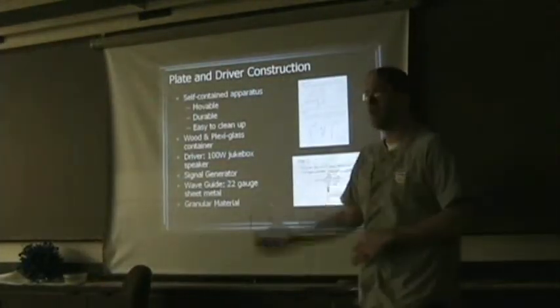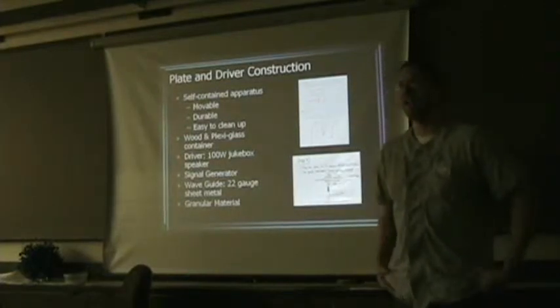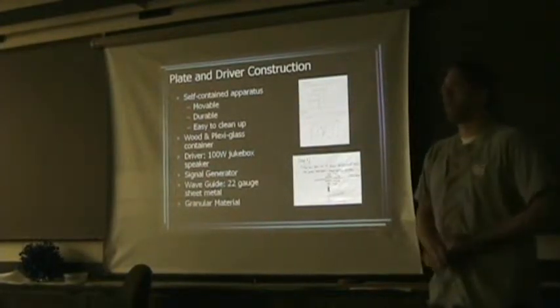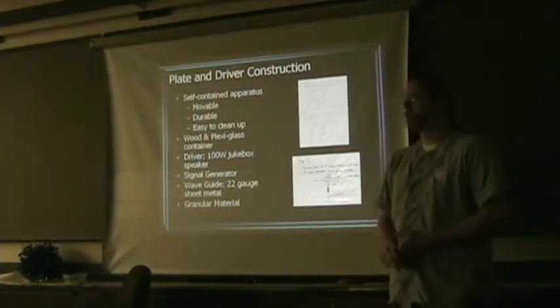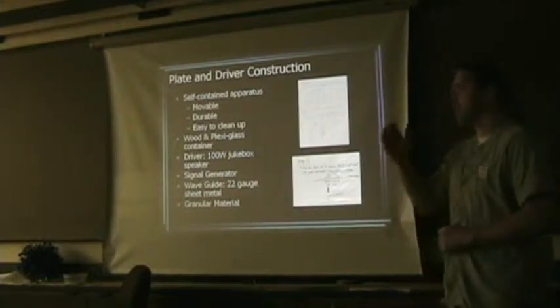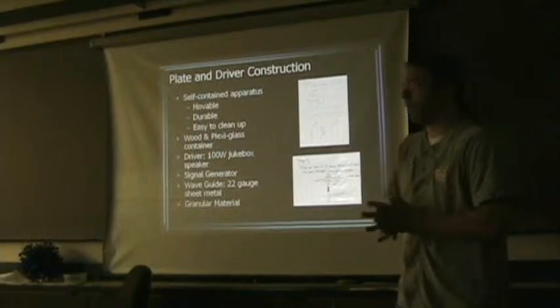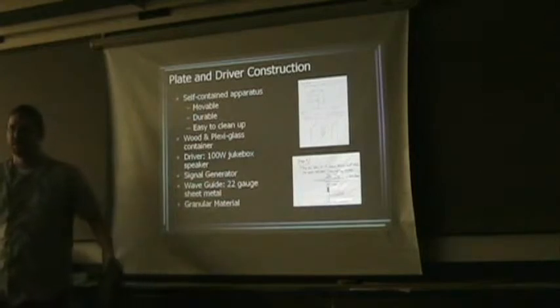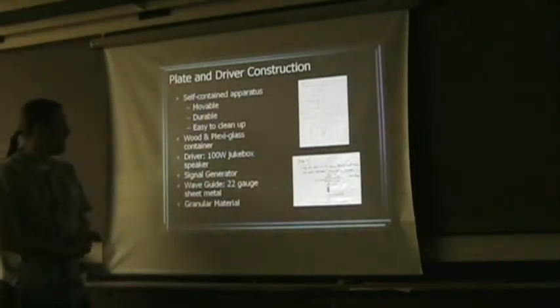We constructed it from 2x4 wood and plexiglass. The plexiglass was there to allow a little extra light onto the plate and to let students see underneath — there's nothing magical going on, it's just being driven by a speaker. We went to American Science and Surplus to find as much as we could and found a fantastic jukebox speaker there: 100 watts, very powerful, with a huge frequency range from very low bass to very high pitch. Our signal generator is the standard lab signal generator for now, but eventually I'd like to move to a laptop-based signal generator for portability.